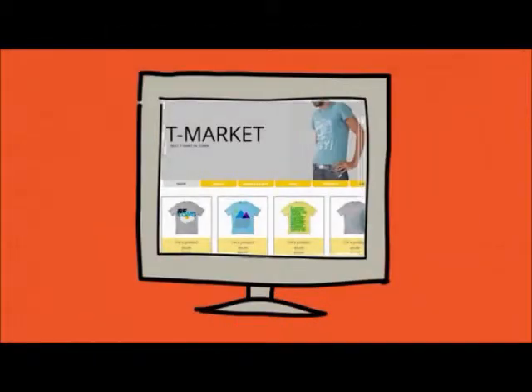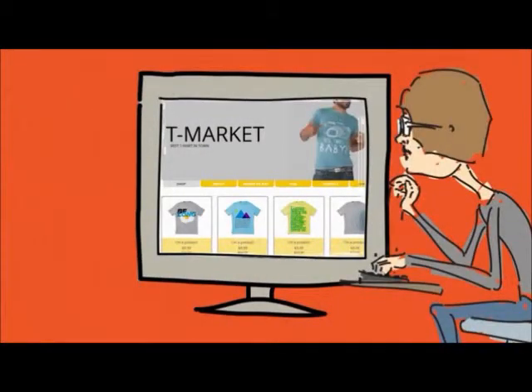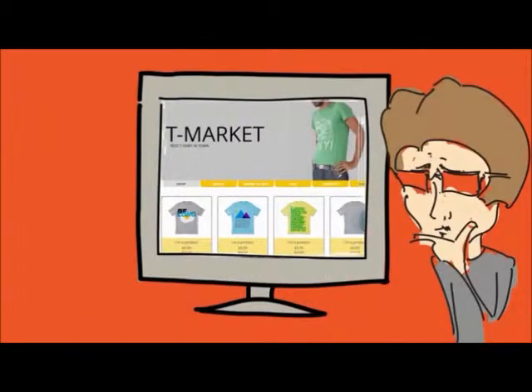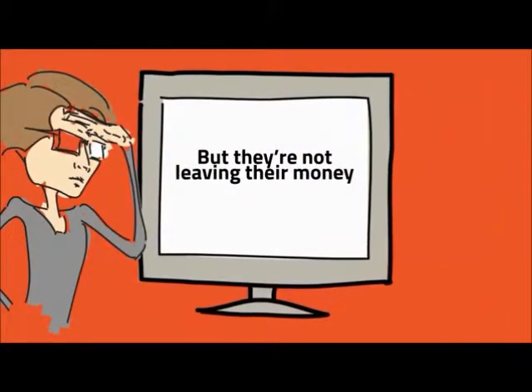Your site's dialed in perfectly, your products are the best and priced just right, your marketing brings in tons of traffic, but when your customers go to checkout, many of them bail before they buy. A lot of them are leaving, but they're not leaving their money.